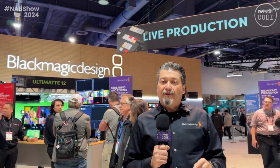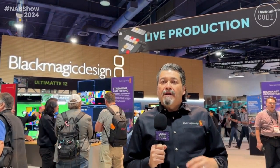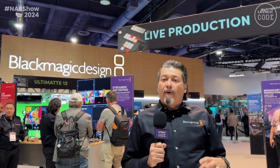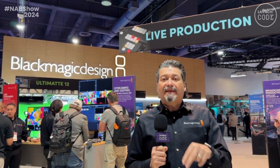The other thing we introduced is the new ATEM MicroPanel. This new MicroPanel is a great way to add live button switching in the traditional program preview bus for any of our ATEM switchers, including our 4ME, because it has access to up to 4ME.